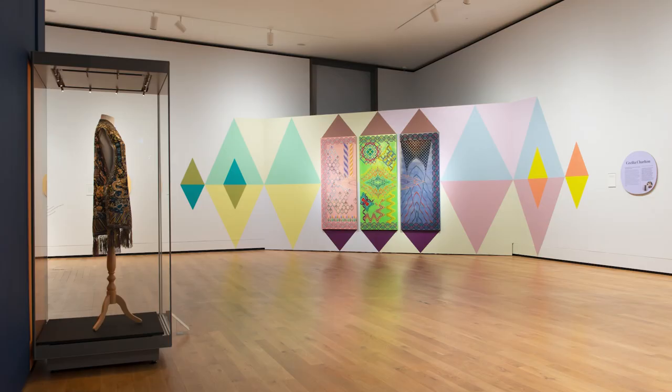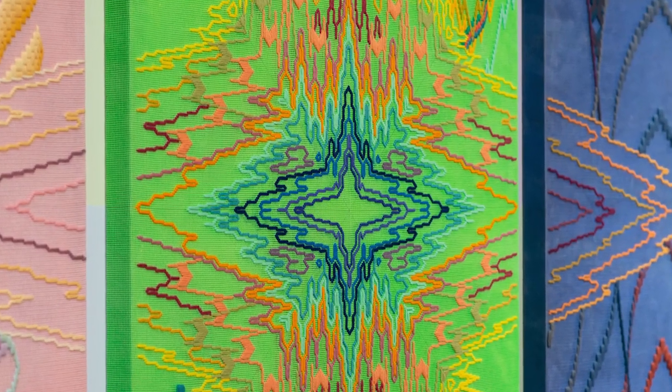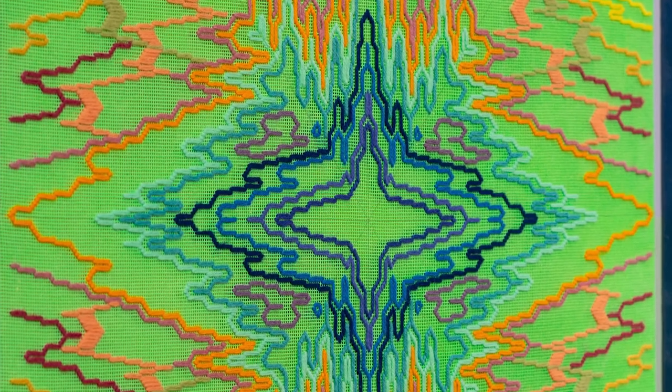My interest is that visitors can see the composition from afar and kind of get sucked into the overall image, but then equally they can come up close and once you focus on all the individual stitches, I feel like there's something awe-inspiring about it.